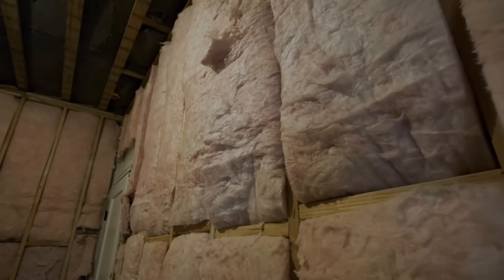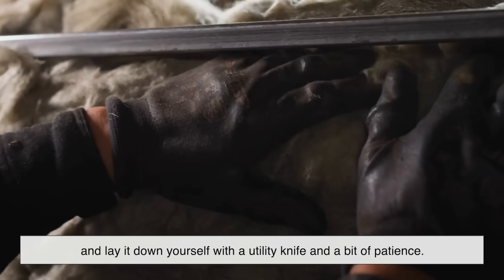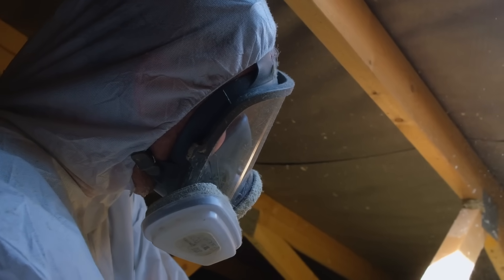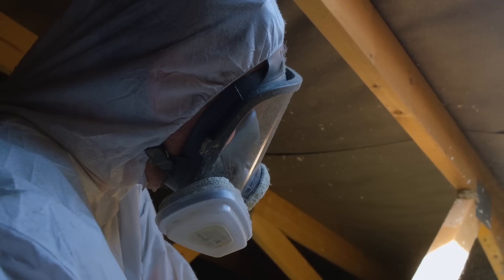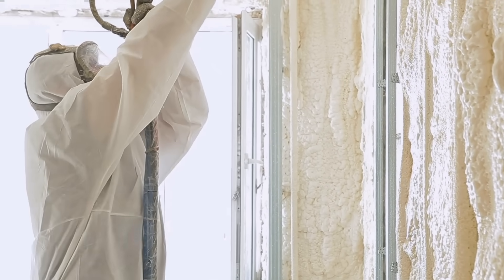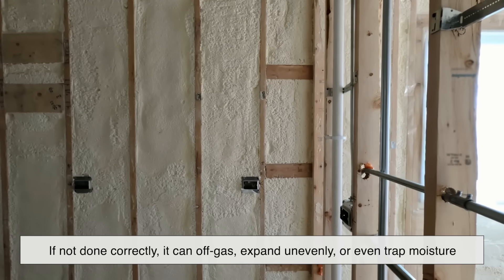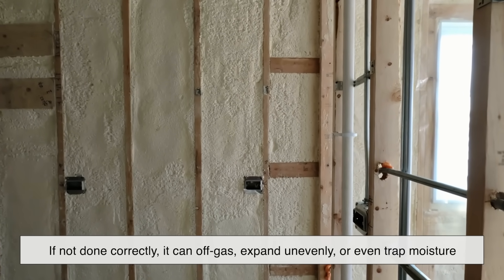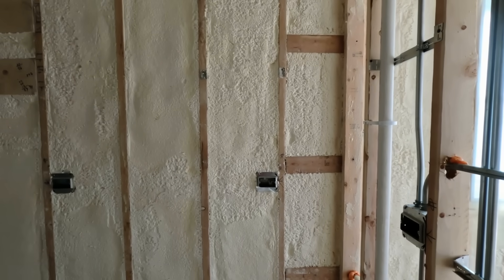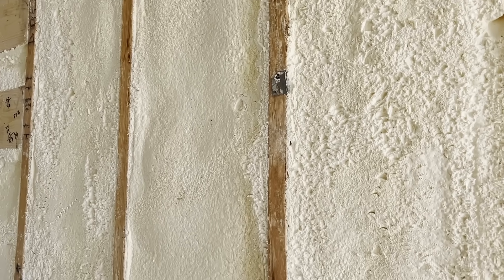Installation is another big differentiator. Fiberglass is DIY friendly — you can buy it at the hardware store, cut it to size, and lay it down yourself with a utility knife and a bit of patience. It's simple but forgiving; if you mess up, you can reposition it or patch it. However, it can be itchy to work with, and you really want to wear gloves, goggles, and a mask. Spray foam, on the other hand, is not something you want to tackle on your own unless you're a trained installer. It requires professional equipment and expertise. If not done correctly, it can off-gas, expand unevenly, or even trap moisture if the surfaces aren't properly prepped. When professionally installed, it's fast and extremely effective — the foam expands quickly, sets in minutes, and transforms any drafty nook into a sealed, energy-efficient pocket.